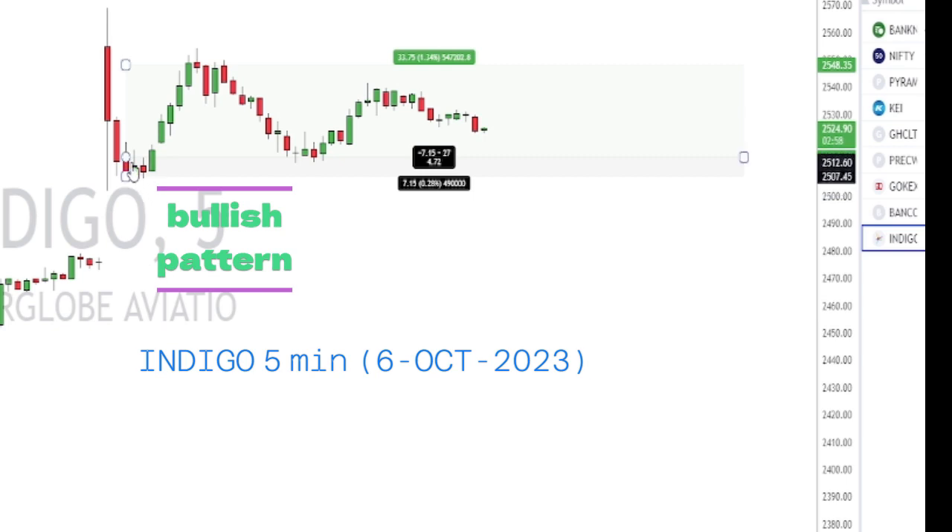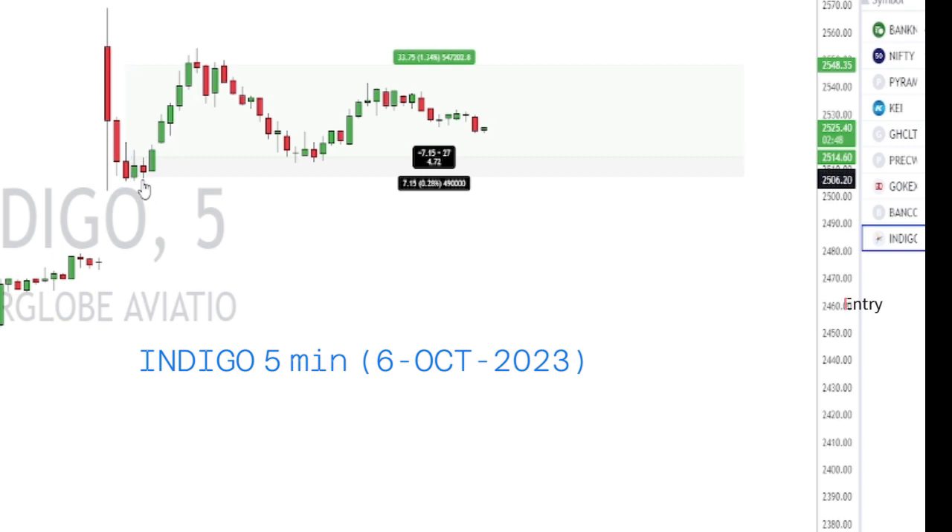We can see that one, two, and three — three inverted hammers were formed, which indicated that this is a very good support level. An inside bar was also formed — a double inside bar. So I went long above the inside bar and kept the stop loss below the low of the candle that broke the inside bar, which is the 9:40 candle.